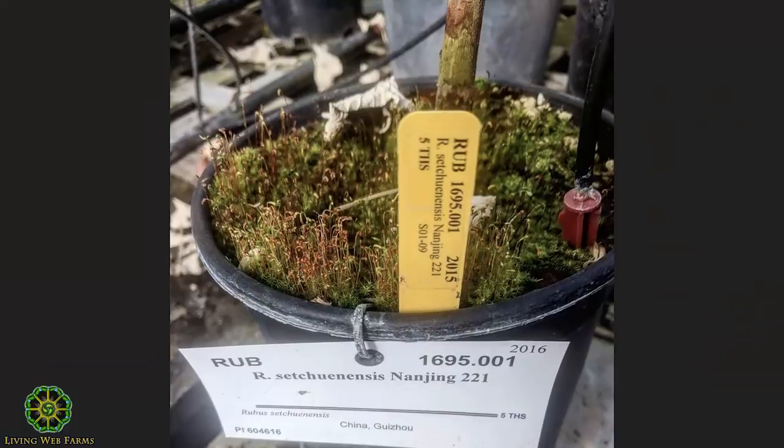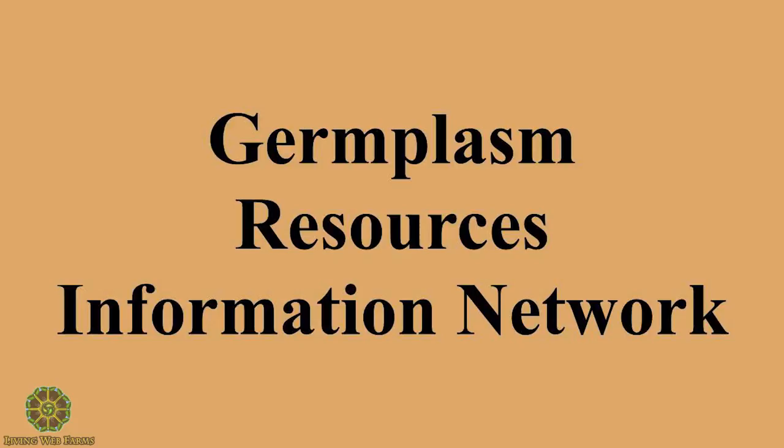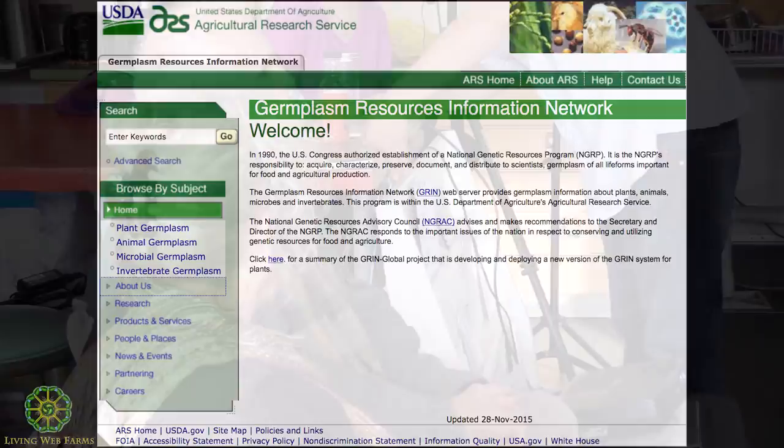This is what it looks like in the database — that's a wild raspberry relative from China. The government website is run by the Agricultural Research Service. It's called GRIN — Germplasm Resources Information Network — and this website is how anybody can access all of this stuff. When they close these places with all this invaluable material, where's it going to go? Is it going to be destroyed? Does it go to other stations? I don't even know.